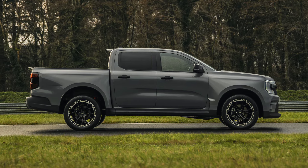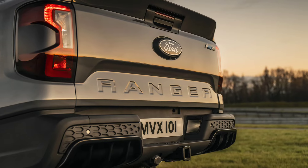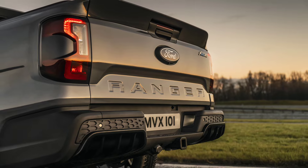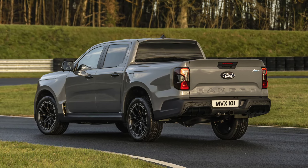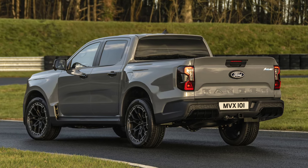The overall stance of the vehicle is lowered by the sculpted side skirts, and at the rear is a distinctive bumper with an integrated diffuser. The rear tailgate comes with MSRT graphics and an exclusive ductile spoiler, which is complemented by a cap spoiler.